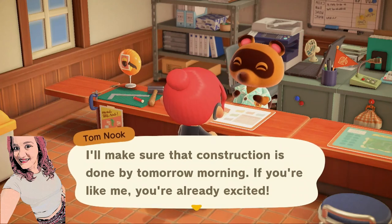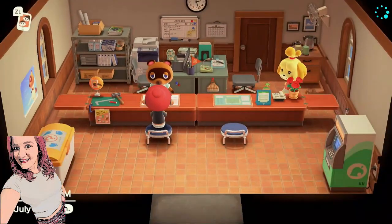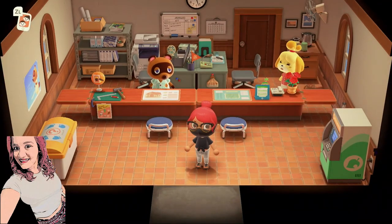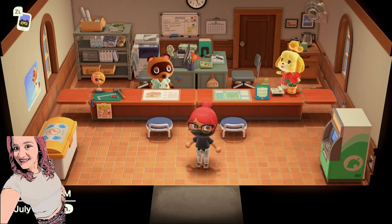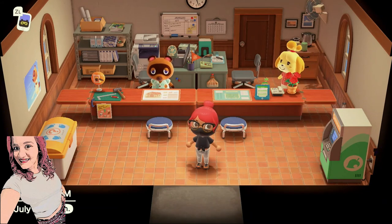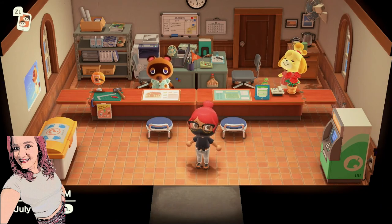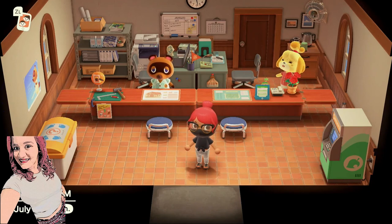If you're like me, you're already excited! Alright, you guys, that is seriously how simple it is to customize your house. You just talk to Tom Nook, you want to customize it. If your entire home loan is paid off, it's free. And if it's not, then it's just a small fee to customize and have your house looking the way you want it to look. That's all it takes — it's a very simple, easy process, and 100% worth it. You can change your house as often as you'd like.